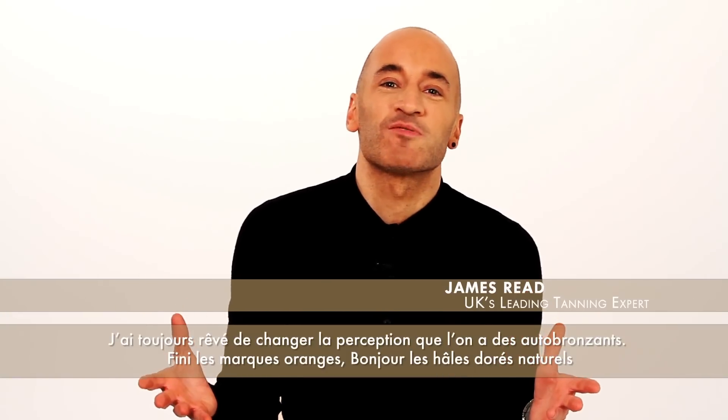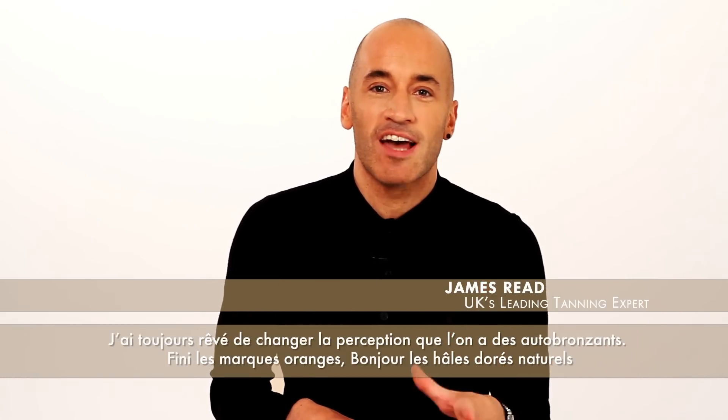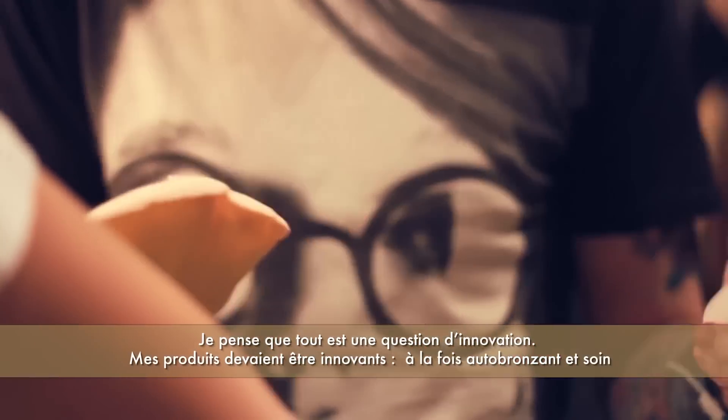My dream has always been to change the perception of tanning. Gone are the over-dark days — it's all about natural looking tans. I'm all about innovation. My products had to be different, so it's skincare, it's tanning.